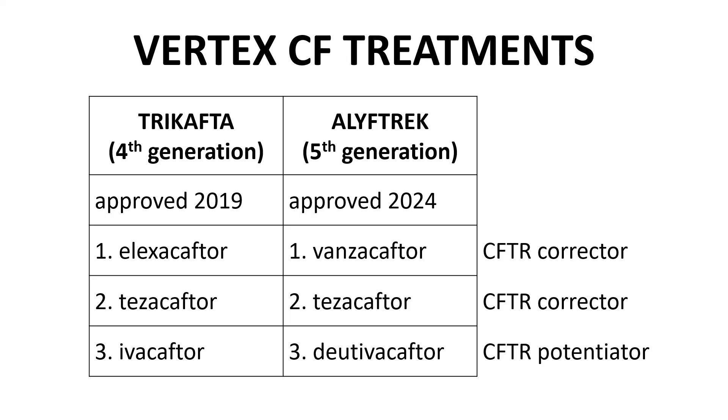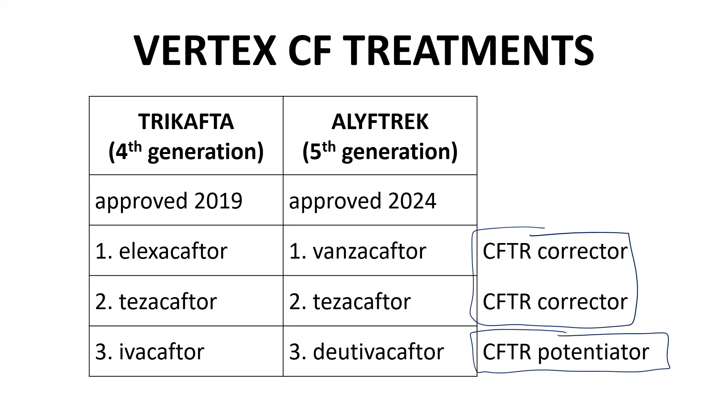Both contain three APIs — two are CFTR correctors and one is a CFTR potentiator. Correctors help improve correct folding of mutated CFTR and trafficking of the protein to the cell membrane. Potentiators improve channel opening for chloride transport. In Alyftrek, vanzacaftor replaces elexacaftor. Tezacaftor is in both. Dutivacaftor replaces ivacaftor. Let's use the next two slides to discuss the differences between these two pairs of compounds.